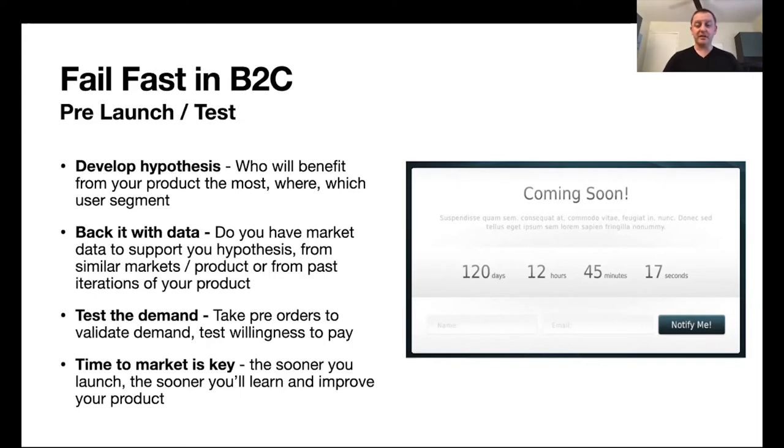You should also try and test the demand before launching any actual product. Many companies use 'coming soon' pages where they announce an exciting upcoming product and let users sign up to be notified at launch. Basically, the company may not have even started building the product. By creating a large waitlist, it triggers interest in the product, making it easier to launch later, and it provides very solid validation of the level of interest before investing in anything specific. Time to market is also key in B2C — the sooner you launch, the sooner you can improve and the sooner you can take those learnings to launch a better product.